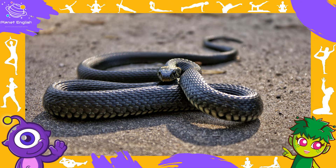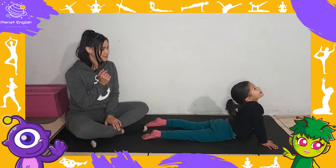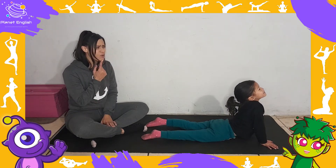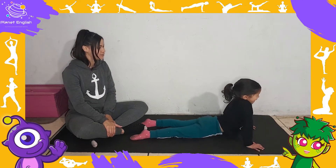What animal is this? It's a snake. A snake is a reptile. How does a snake move? A snake can slither.